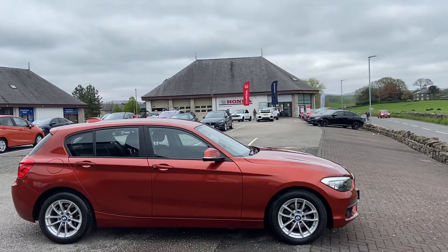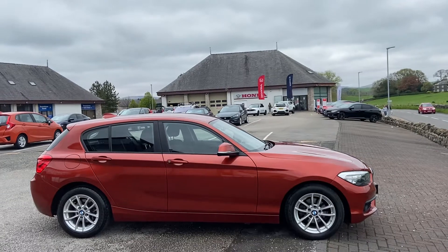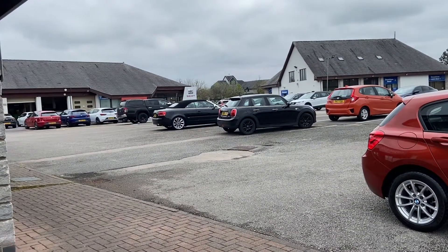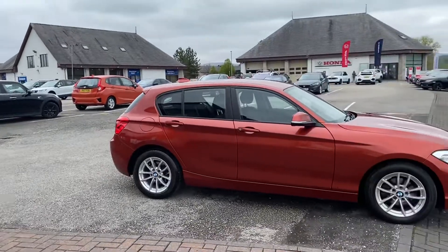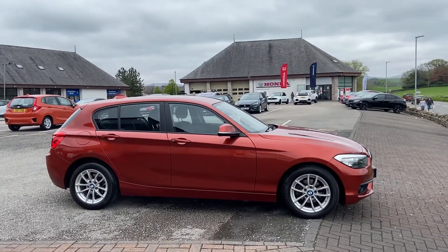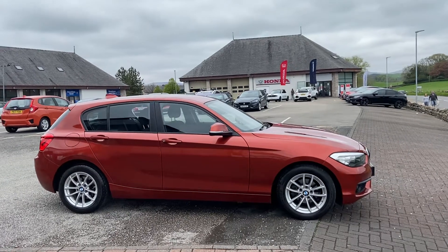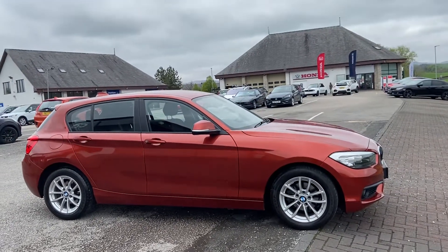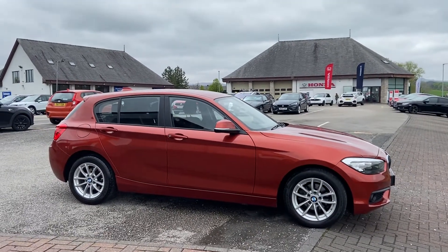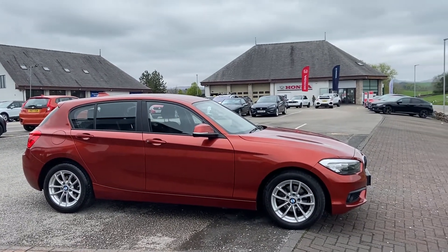We're attached to the Honda dealership you see in the background there, so you'll find our cars around the other side of that building. We're also attached to the Citroën dealership you see to the left. They bring most of the cars that we bring to you in via part exchange. This vehicle will be serviced and MOT'd before any sale, which will be done with our Honda-trained technicians within our Honda dealership.